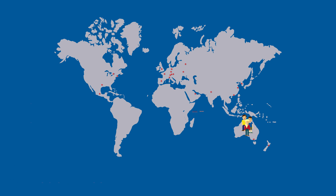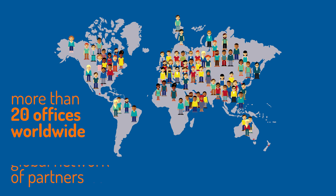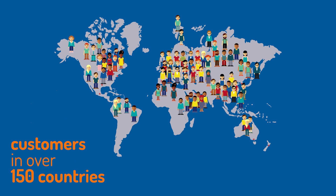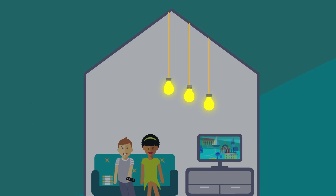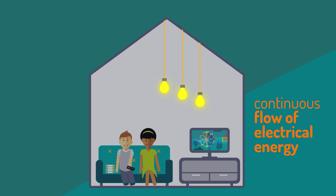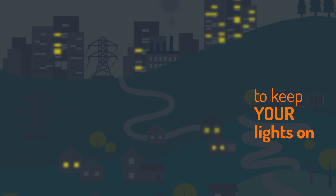Omicron colleagues in more than 20 offices worldwide and a global network of partners develop and provide services and solutions to customers in over 150 countries. Together, with our customers and partners, we help to ensure the continuous flow of electrical energy in order to keep your lights on.